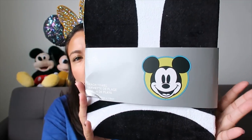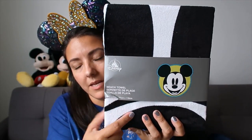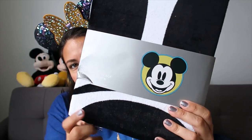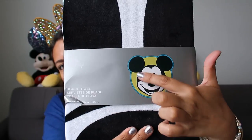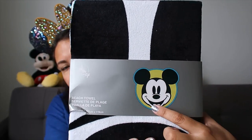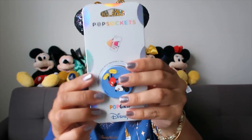Moving on to this towel - some time ago when this line was released I got the Minnie Mouse one, and this was 40% off so why not get the Mickey Mouse one? This is the actual shape of the towel. Now I have Mickey and Minnie. It's cute, I'm happy about that.